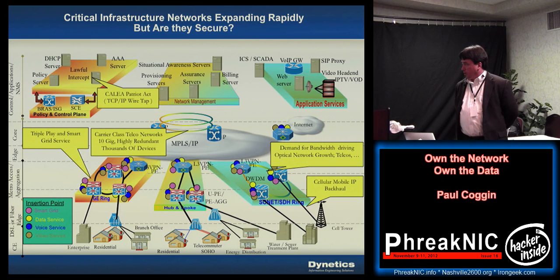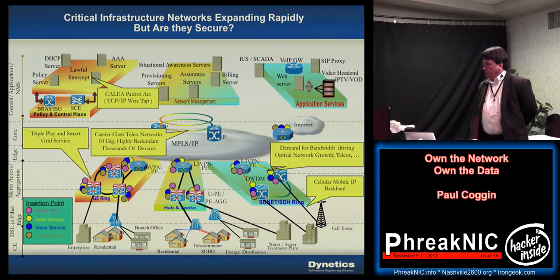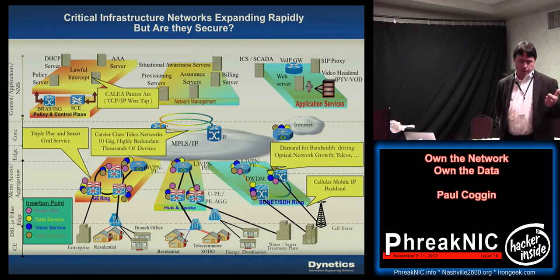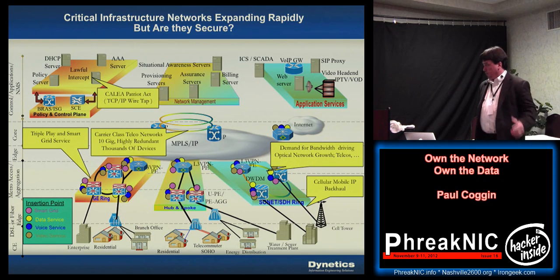If you're a smaller provider you may collapse that core down to the distribution/aggregation layer, and at that layer you're aggregating up your access services — DSLAMs, GPON, cellular network connections where you're doing cellular backhaul for carriers like Verizon.